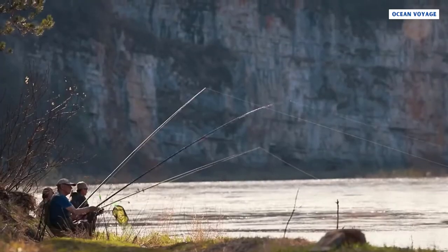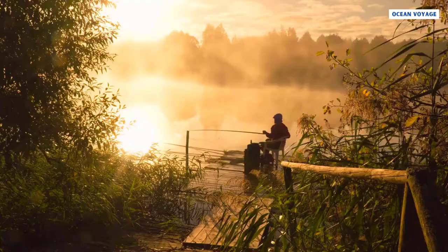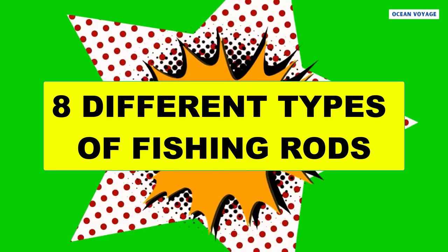If you want a seamless fishing experience, learn more about the types of fishing rods and when each type is used. It will help you make an informed decision when you want to expand your fishing rod collection. The following are eight different types of fishing rods that every true fisherman should have.